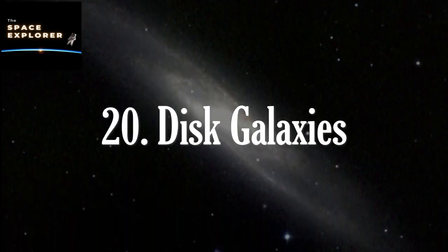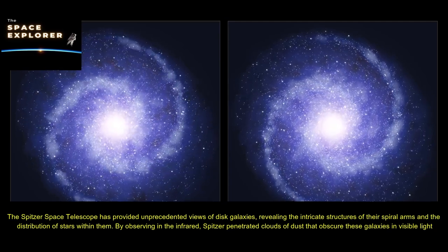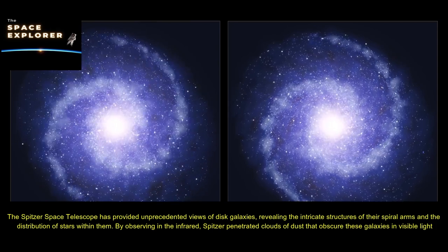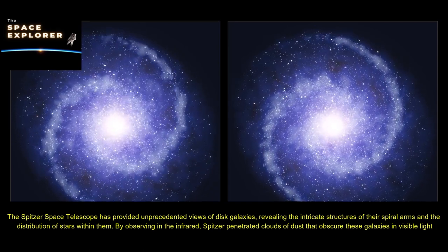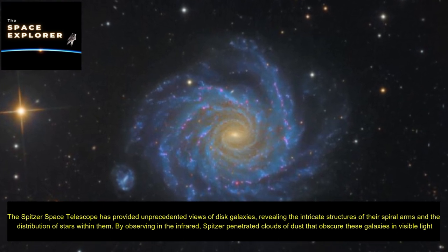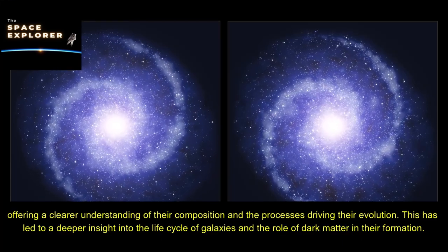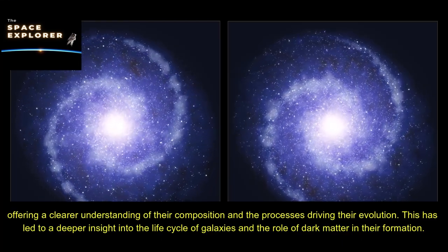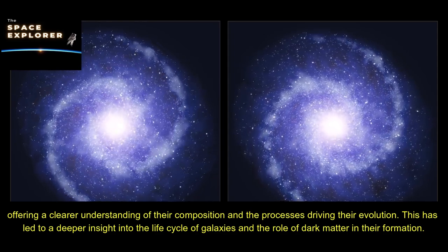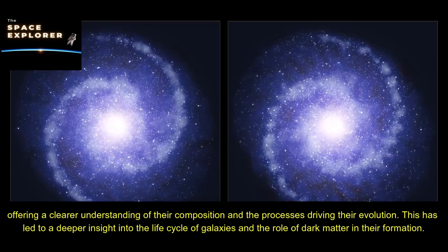The Spitzer Space Telescope has provided unprecedented views of disc galaxies, revealing the intricate structures of their spiral arms and the distribution of stars within them. By observing in the infrared, Spitzer penetrated clouds of dust that obscure these galaxies in visible light, offering a clearer understanding of their composition and the processes driving their evolution. This has led to deeper insight into the life cycle of galaxies and the role of dark matter in their formation.